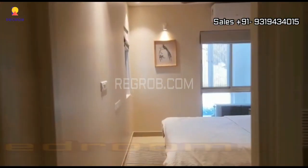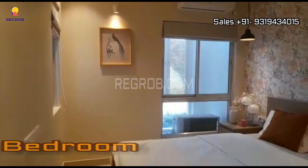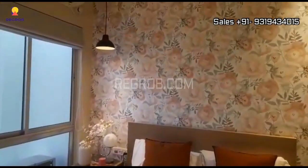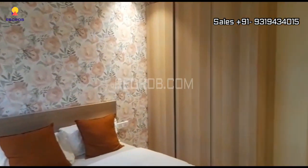And now we are heading towards the first bedroom. So this is the bedroom space. The room is nicely designed with a beautiful interior.